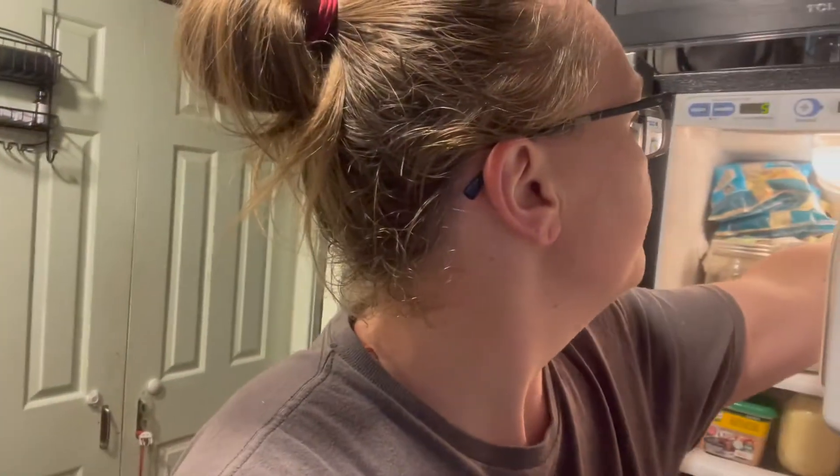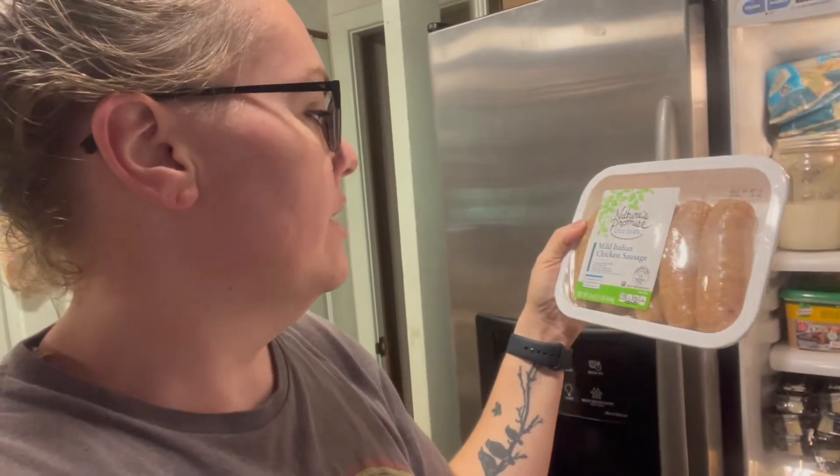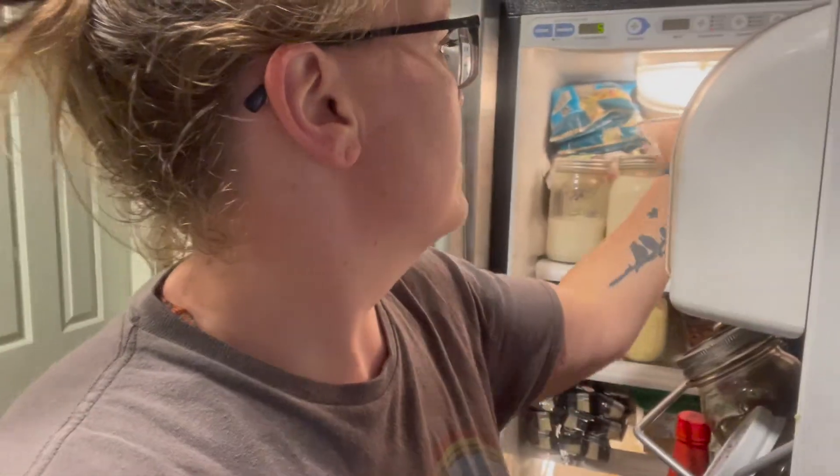I almost always go for these Nature's Promise sausages. This one is like mild Italian chicken. They have spicy, cheesy, whatever. I always get those — if nothing else we'll use a couple of them in breakfast, throw them in eggs and stuff. We always have eggs because we have chickens, so we're always looking for ways to make our eggs more exciting.